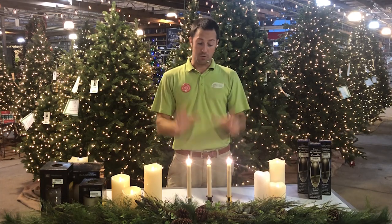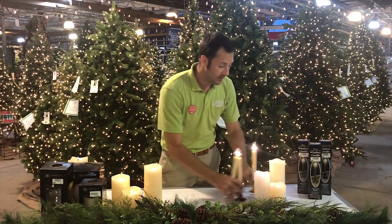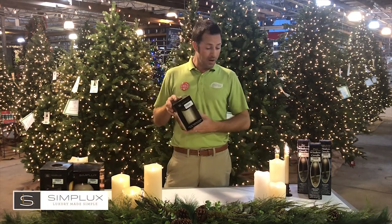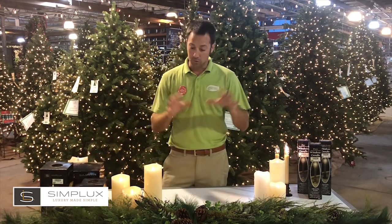Really cool — these are great battery operated LED window candles that you can leave up year-round if you want to. The next I want to show you are Simplux candles. Simplux candles came out a few years ago. These are your virtual candles, so they're safe to use in your home — you don't have to worry about fire — but they look so realistic.